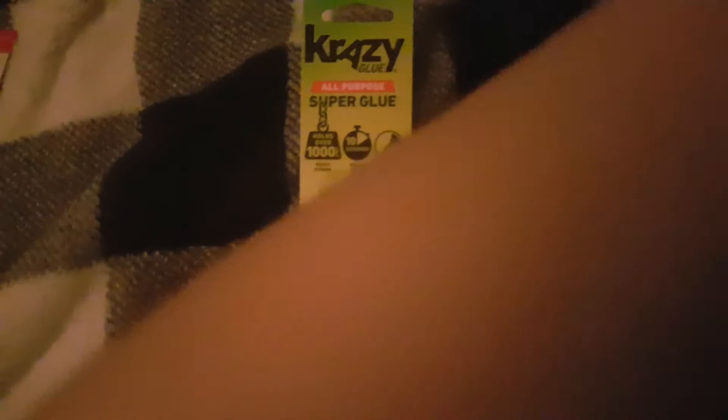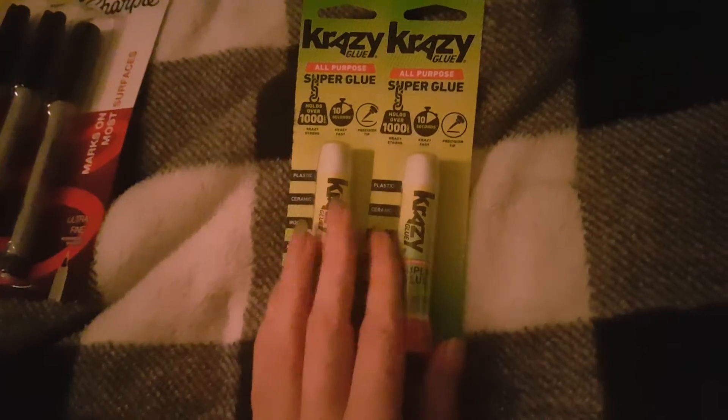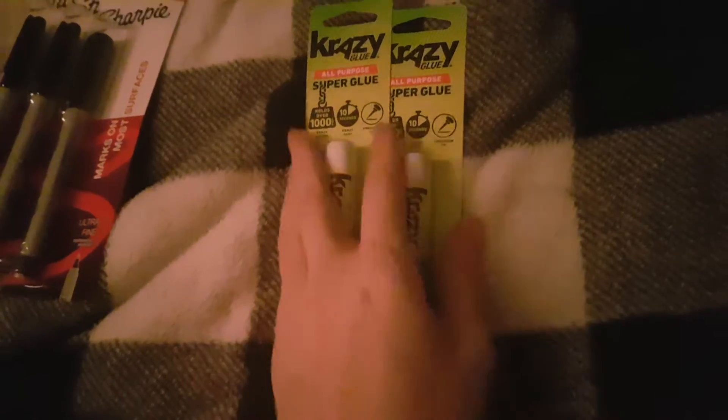I also got a couple of crazy glue, because super glue is something that might be useful in different emergency situations and just good to have around. A dollar a piece is a good deal on that, and they're the Crazy Glue brand.